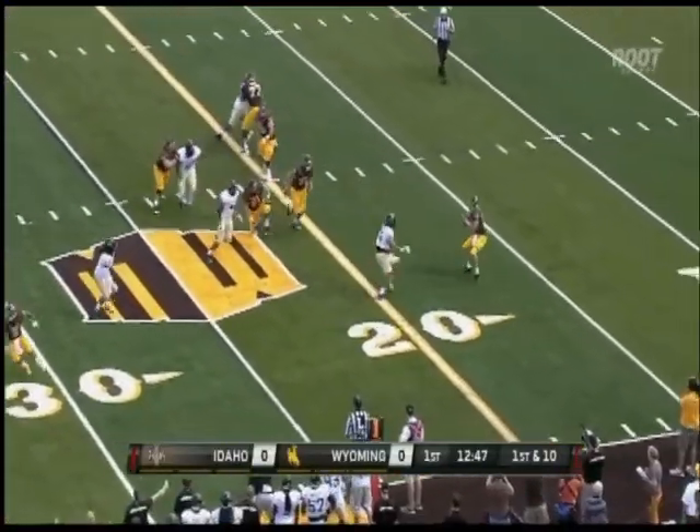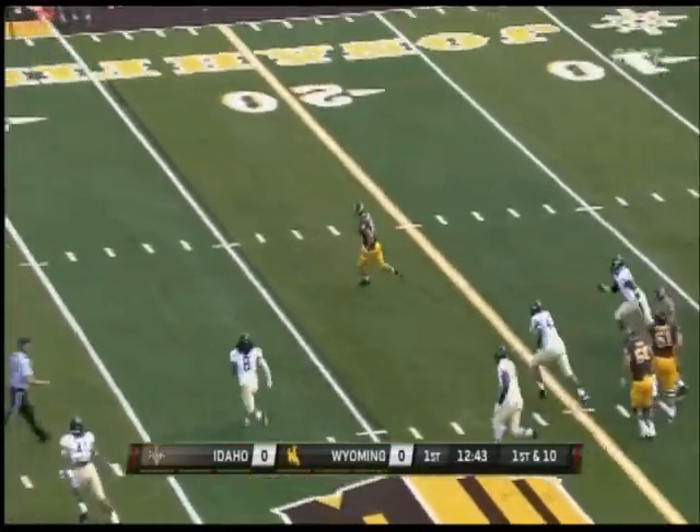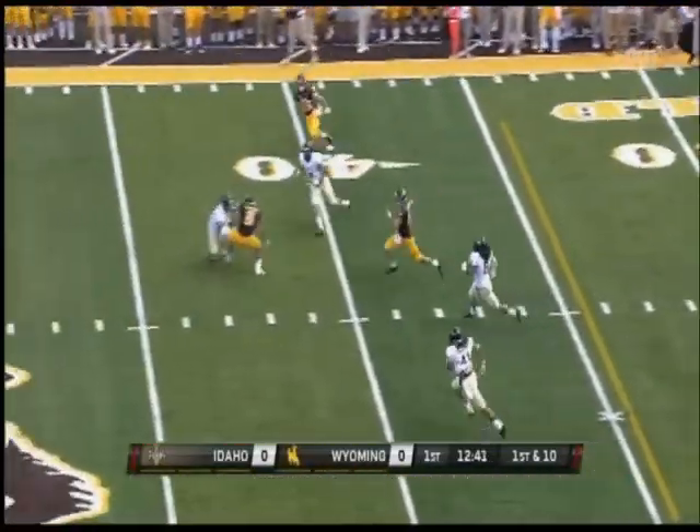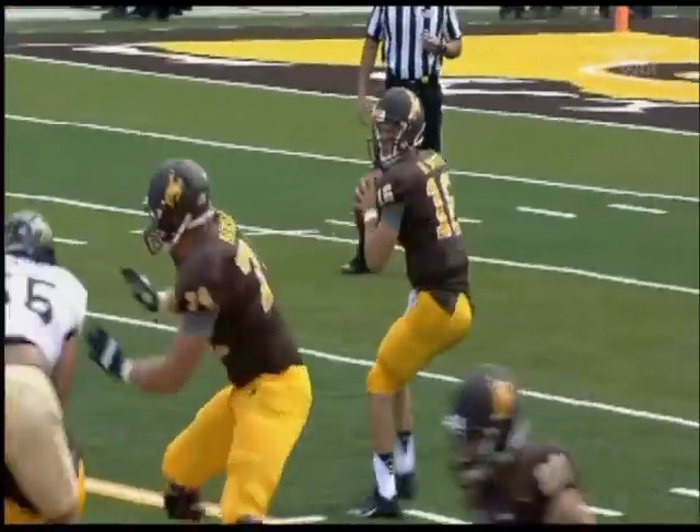Smith looking left, rolling left, good coverage by Idaho. He's being chased and Smith finds some open room. He's gonna take off and run with it — he's across the 40 to midfield, into Idaho territory. Smith makes quick decisions.